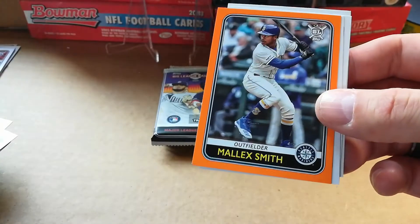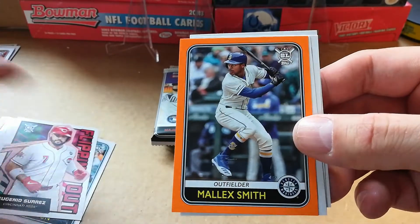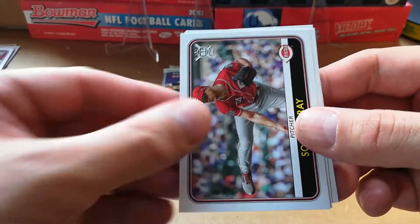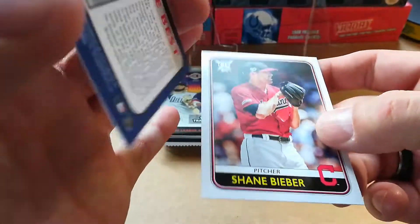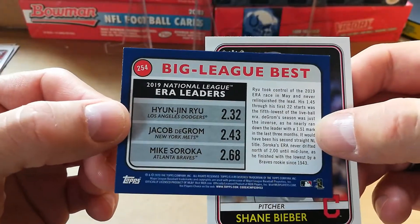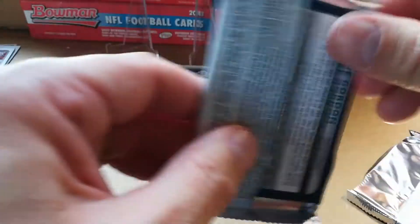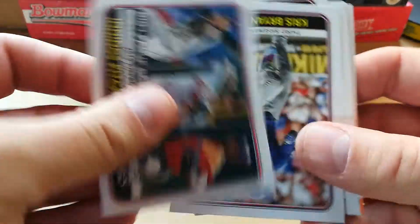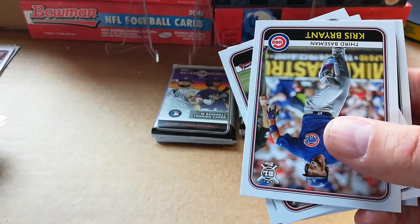Eugenio Suarez, Malik Smith. Let me put these here, they're falling over. Malik Smith orange, Sonny Gray. ERA leaders — Hyun-Jin Ryu, Jacob deGrom, and Mike Soroka. Shane Bieber — hopefully he's not related to you know who. Innings pitched — Justin Verlander, Shane Bieber, and Gerrit Cole.